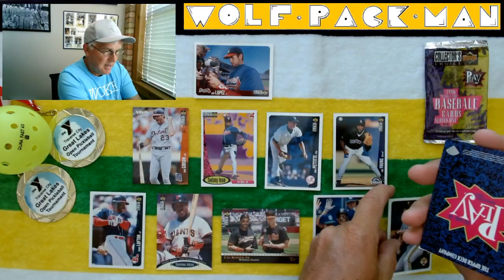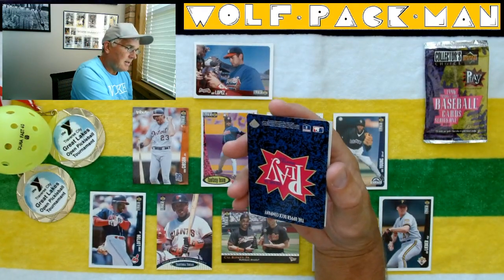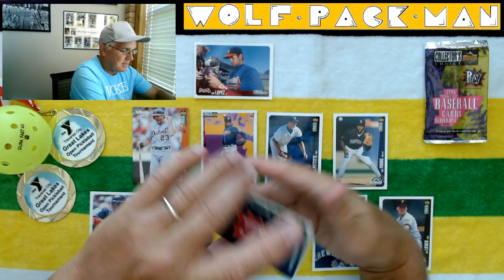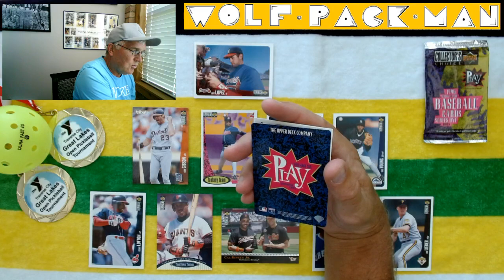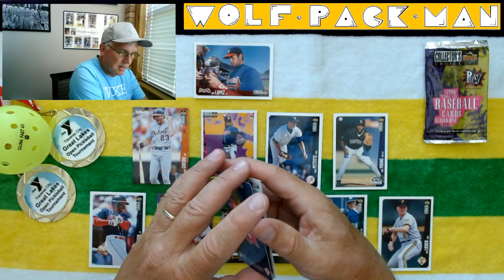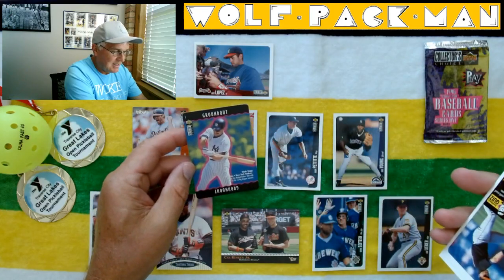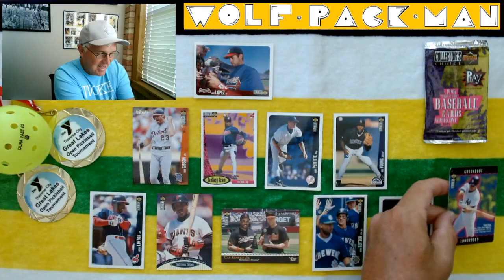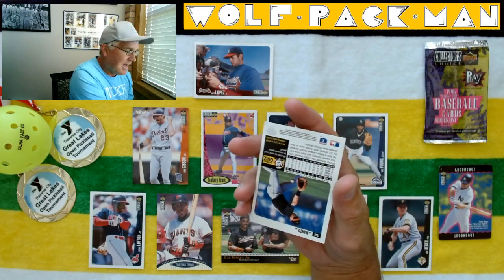John Lieber. What the heck — I got a play card. What does it say? You Make the Play interactive cards. Wade Boggs! That's kind of a cool card, out of the blue. Did not expect that.